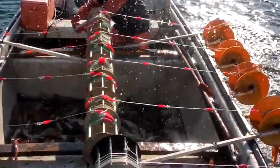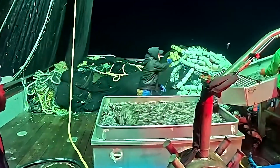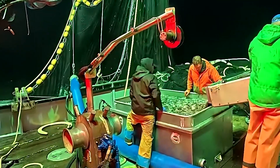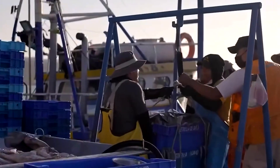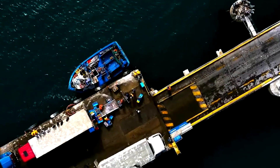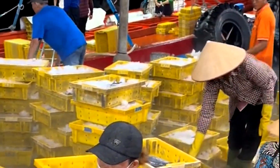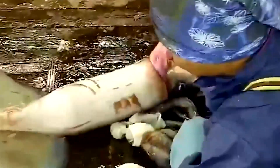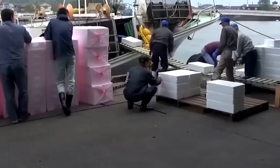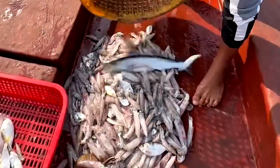After several long nights on the water, the vessel finally turns toward shore with its chilled storage packed full. Every jumbo squid taken aboard during the harvest has been kept at low temperatures to maintain firmness and freshness. As the coastline appears in the distance, the pace on deck shifts. The crew prepares to unload the catch, knowing that timing is essential. Once the vessel reaches the dock, workers move quickly — large plastic tubs are lifted from the refrigerated holds, each filled with freshly harvested squid.